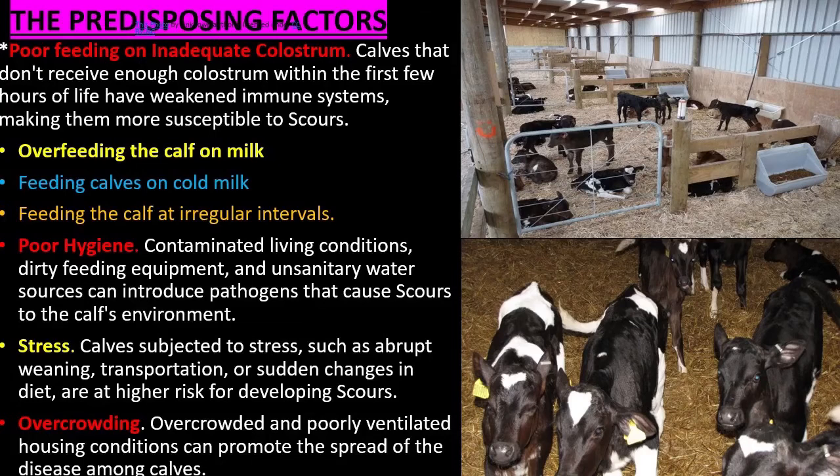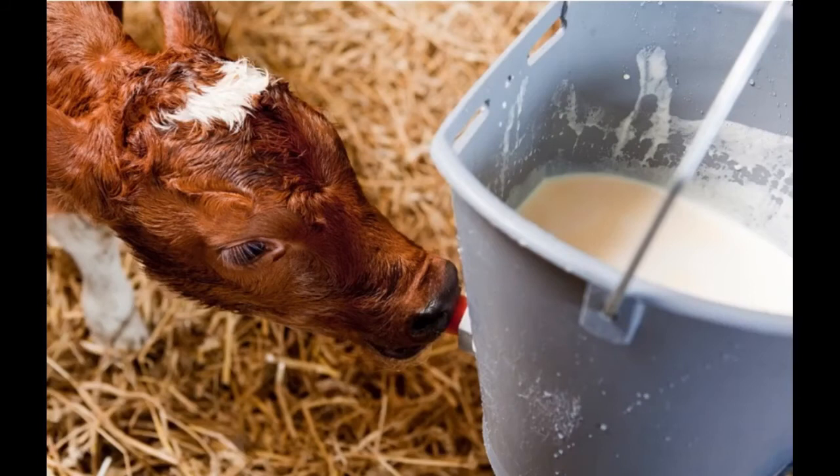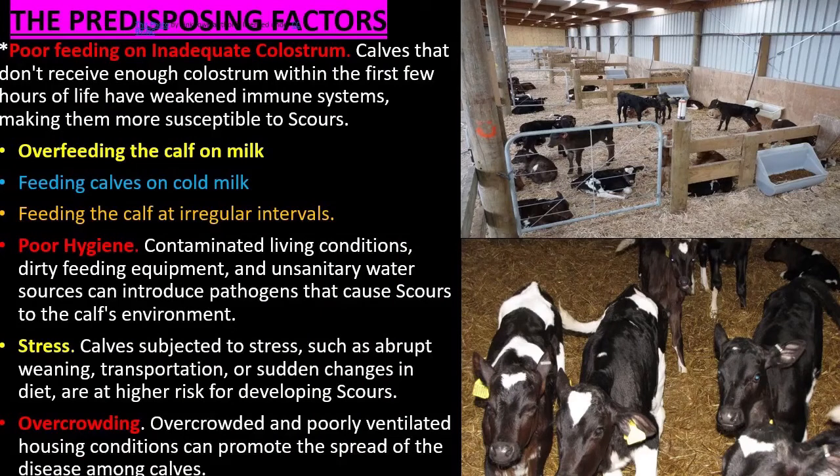Predisposing factors that can make calves more susceptible to scours disease include poor feeding on inadequate colostrum, overfeeding the calf on milk, feeding calves on cold milk, feeding at irregular intervals, poor hygiene, contaminated living conditions, dirty feeding equipment, and unsanitary water sources that can introduce pathogens.